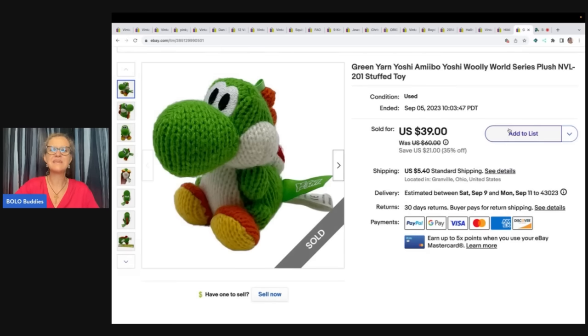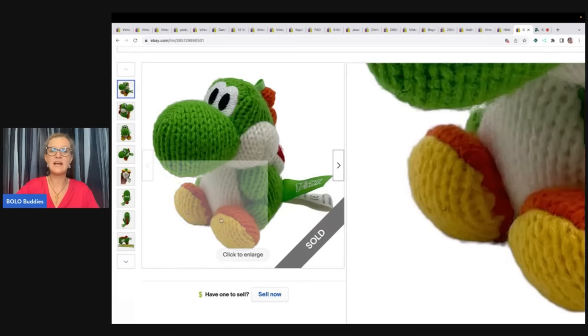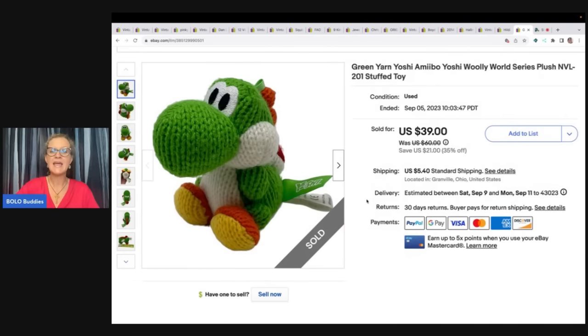The next item is awesome — it's a little small toy, it's Yoshi. Look how big he is — he's only about three inches. Got him at the Goodwill bins, so probably 50 cents in him, and sold him for $39 plus shipping. I'm pretty sure that was an international sale as well.